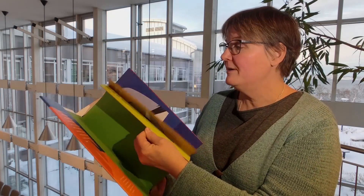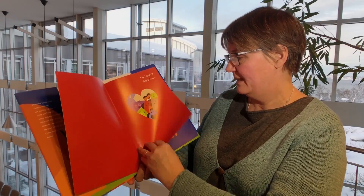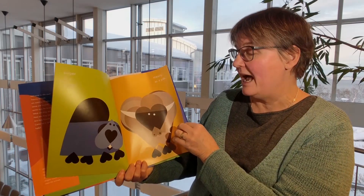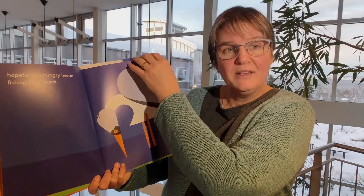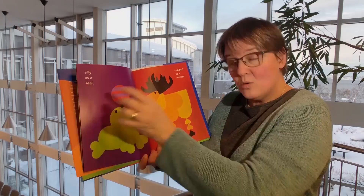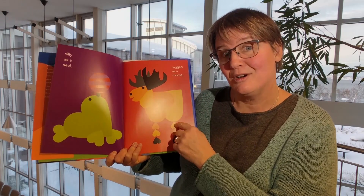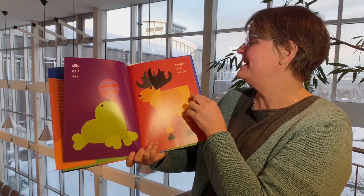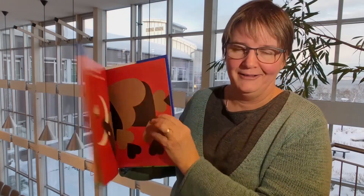This is a very straightforward book using adjectives. My heart is like a zoo — and then: eager as a beaver, using metaphor. Steady as a yak. Hopeful as a hungry heron fishing for a snack. And you can see all of the animals are made up by only using heart shapes. So that's a fun thing to do to tie in literature with Valentine's Day and creativity and language. Silly as a seal, rugged as a moose, bothered as a bull with a hornet in its hair. Fun book — My Heart is Like a Zoo by Michael Hall.